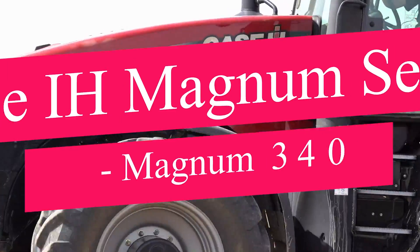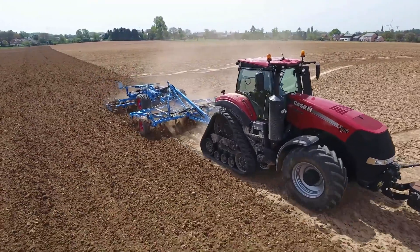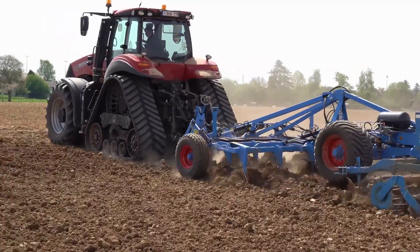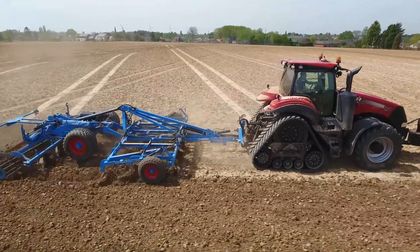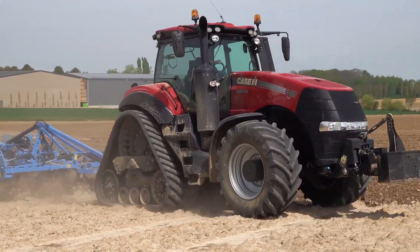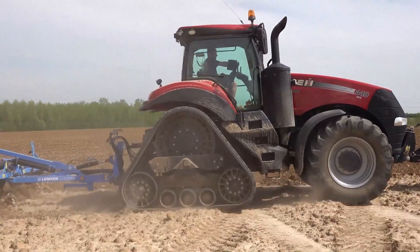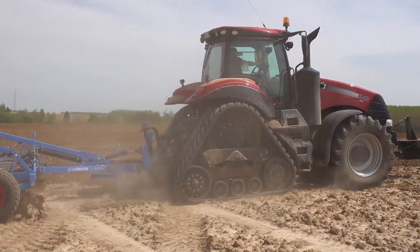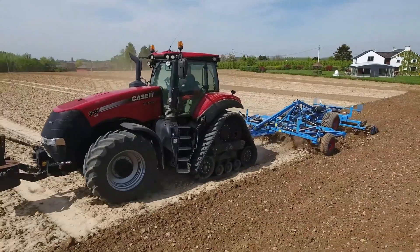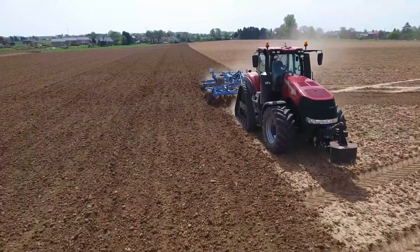The Case IH Magnum Series, Magnum 340, a row-crop farming favorite, stands out for its power, versatility, and operator-centric design. Its spacious, ergonomic cab ensures comfort during extended work hours, while intuitive controls enhance productivity. This tractor adapts seamlessly to various field conditions, offering precise maneuvers in tight rows. Equipped with advanced technology and a fuel-efficient engine, the Magnum 340 is a powerhouse with sustainability in mind. It's a technological marvel and a reliable partner for farmers committed to excellence.